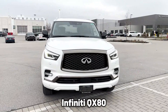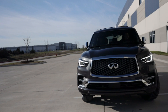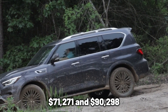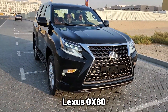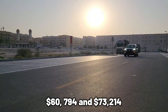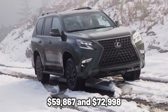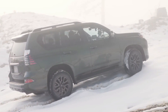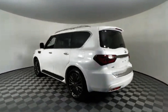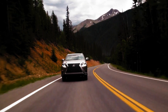Price. The Infiniti QX80 costs between $73,064 and $91,550 when new; however, a used model costs between $71,271 and $90,298. The Lexus GX460, on the other hand, costs between $60,794 and $73,214 when new and $59,867 and $72,998 when used. The Lexus is cheaper and offers a lot of value, while the Infiniti, although more expensive, also offers immense value. So choosing between the two is actually a matter of selecting a car that falls within one's budget.